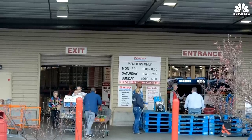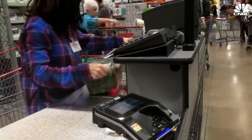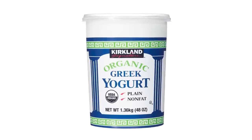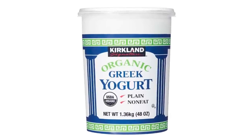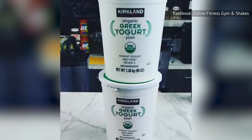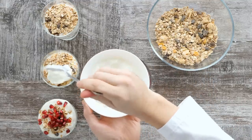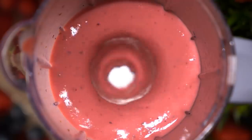Fortunately, Costco's Kirkland Signature brand offers a great Greek yogurt that's incredibly delicious, and also incredibly cost-effective. The Kirkland Signature Organic Plain Greek Yogurt is the best bang for your buck in terms of Greek yogurt, and a great staple to keep in your fridge. This yogurt is seriously creamy, rich, and has the perfect amount of tang that makes Greek yogurt so special. Whether you want to eat it with granola for breakfast, use it in recipes or smoothies, there's no doubt that you'll get plenty of use from the yogurt — and be saving money at the same time.